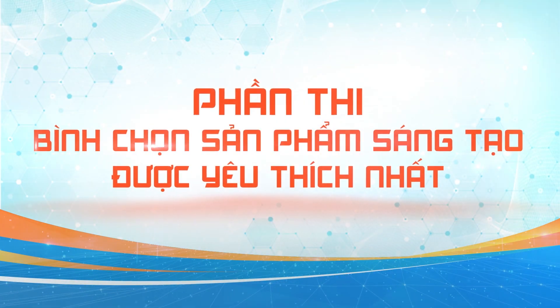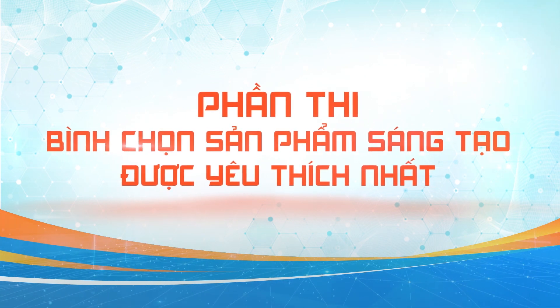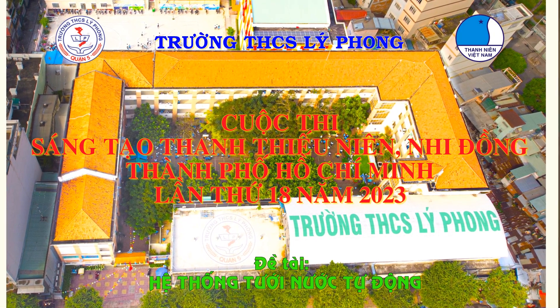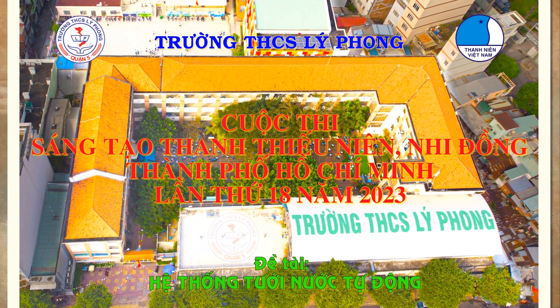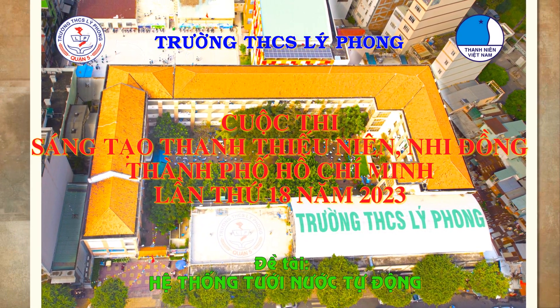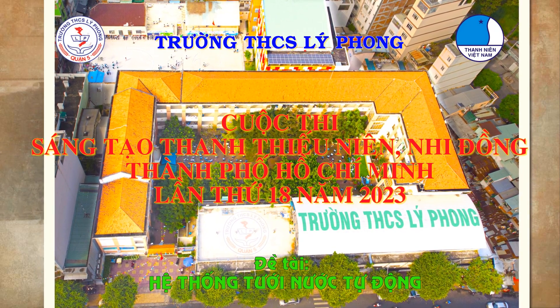Thank you for joining us. Thank you very much.